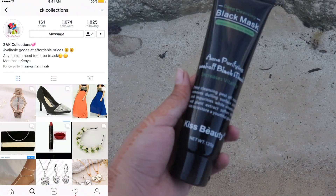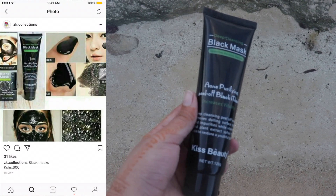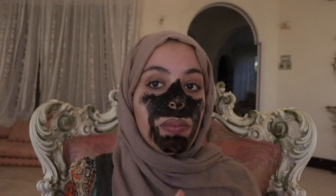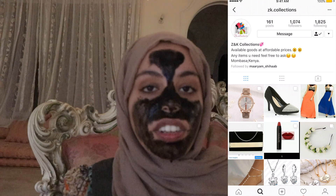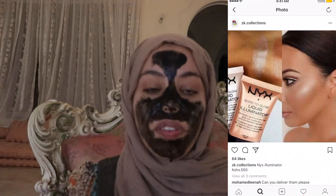The first thing we're using is the blackhead mask from ZK Collections. This is an acne purifying peel-off black mask. ZK Collections sells all kinds of stuff — not just makeup. They sell shoes, handbags, and clothes, and they also do direct orders if you specifically want something.